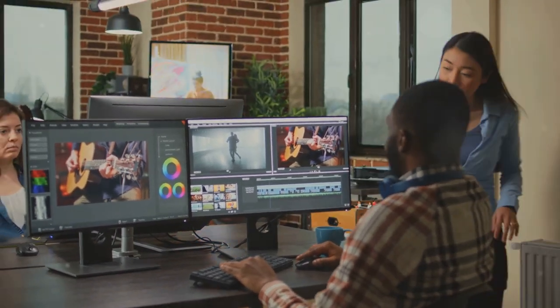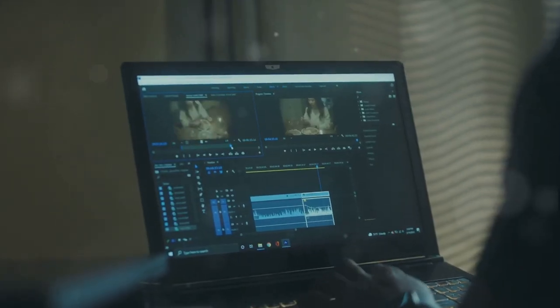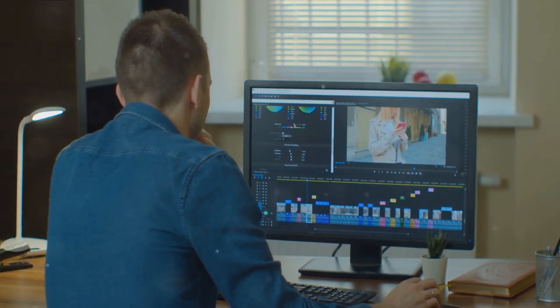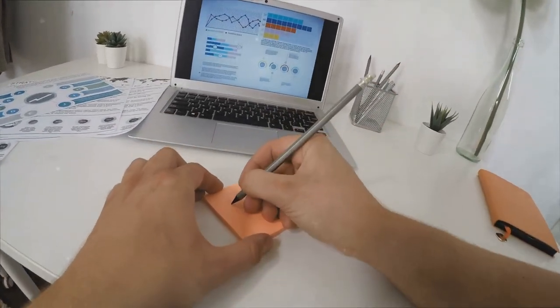Fancy yourself a filmmaker? No need to break the bank on high-end video editing software. HitFilm Express or Lightworks are perfect for crafting your cinematic masterpiece without costing a dime. And let's not forget about productivity — Google Suite has got you covered with Docs, Sheets, and Slides, all without touching your wallet.